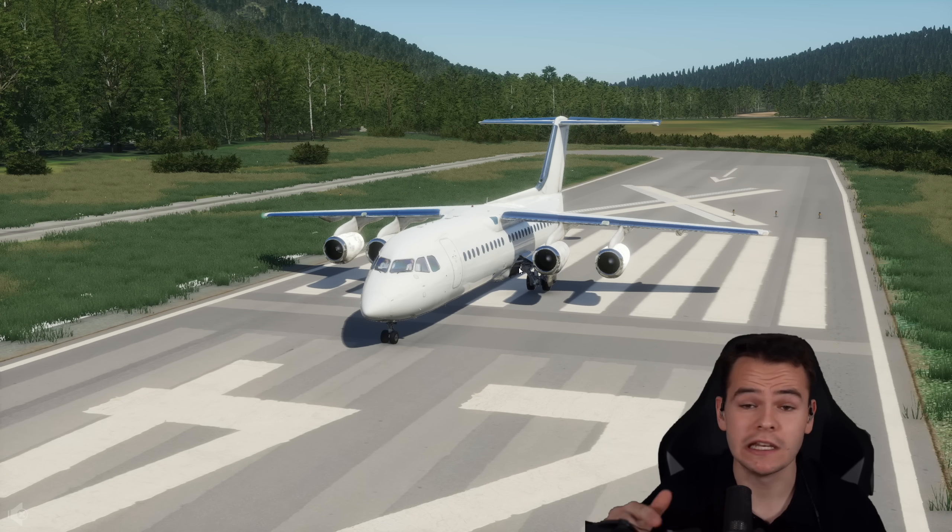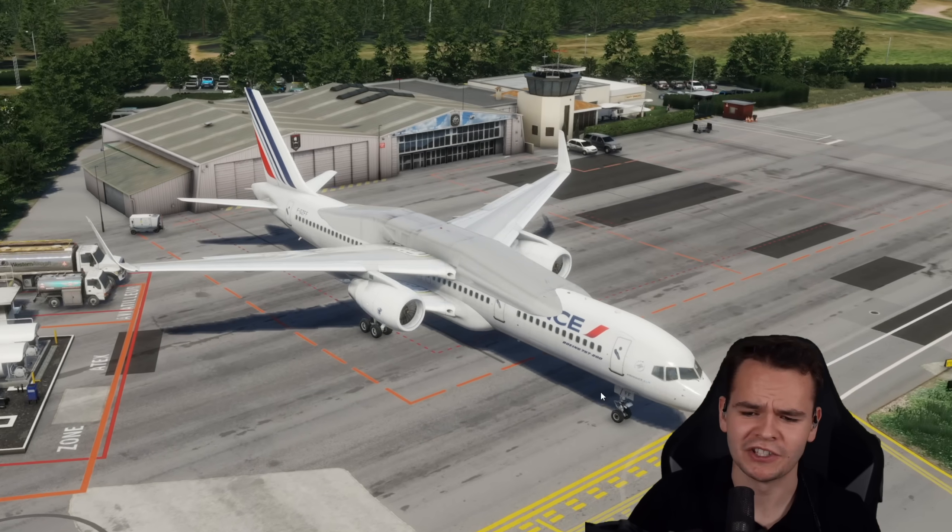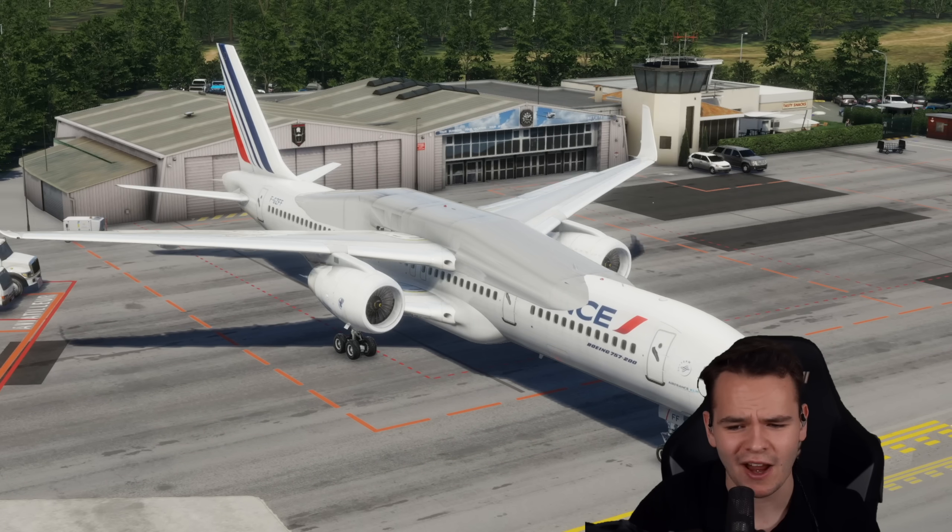I decided to see what if a long-range, big airliner was turned into a high-wing plane. And for that, I chose the Boeing 757. I really found out why it isn't a good idea. Here it is. I'm sorry if I caused any nightmares here.